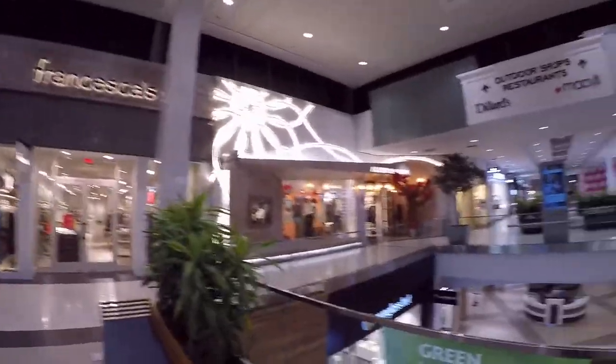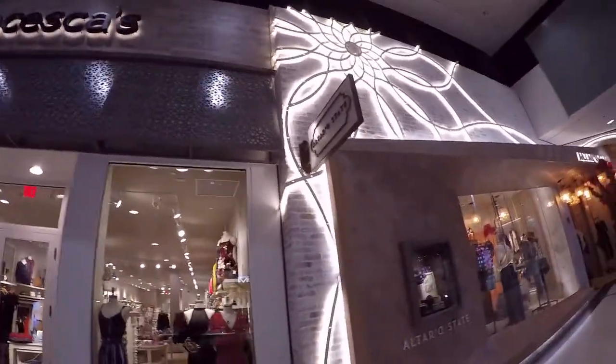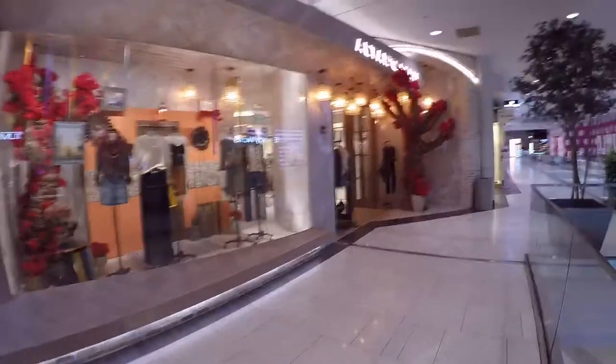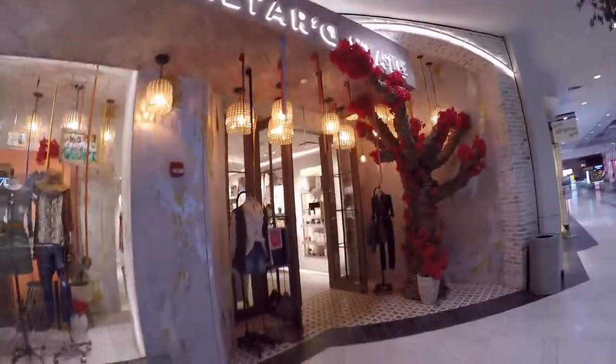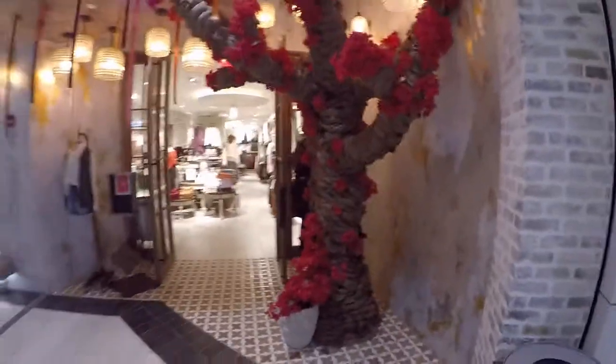So I walk out of the Best Buy and I look across the street, and lo and behold there is a mall. But the mall closes in like 10 minutes, so we're just going to have to run through it real fast. That's pretty cool — they got like this big tree over there. I ain't never seen a store like Altar State. Wow, that's pretty cool. What an awesome looking store — how would you like that for the entrance of your house? That's pretty cool. Wow, they spent a lot of money on the front of this store.